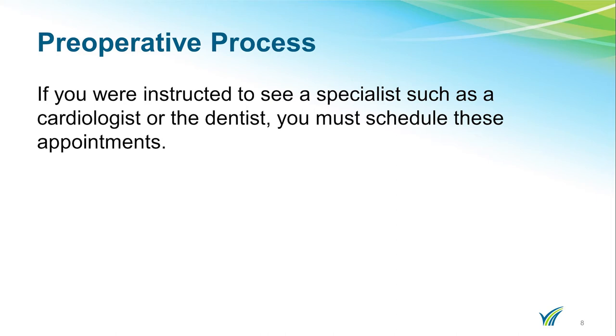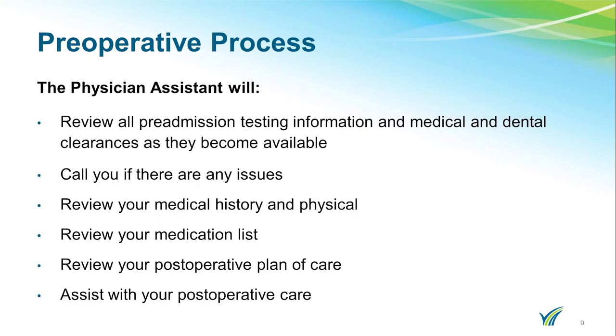Your surgeon may order physical therapy for you prior to surgery. The navigator will help coordinate the appointment if you are having your therapy at Doylestown. You will be meeting with the PA prior to your surgery. The PA follows your medical care from the time of pre-admission testing until after your surgery. She will review all the pre-admission testing information and clearances as they become available, and will call you if there are any issues.